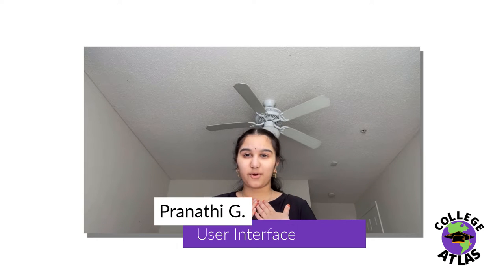Hi, I'm Pranathi Gordy and I'm a freshman at Wilson Preparatory Academy. On our app, College Atlas, I worked on user interface, such as designing the logo and choosing the colors and theme for our app. I also helped with giving suggestions for new features to enhance user friendliness.